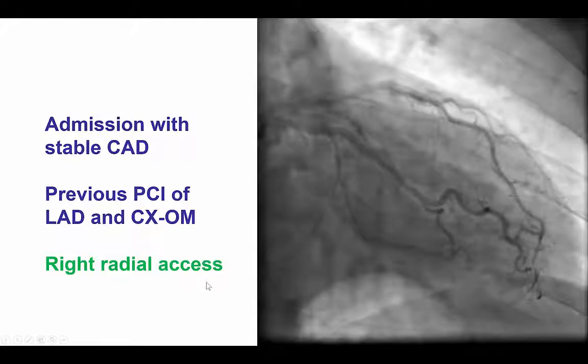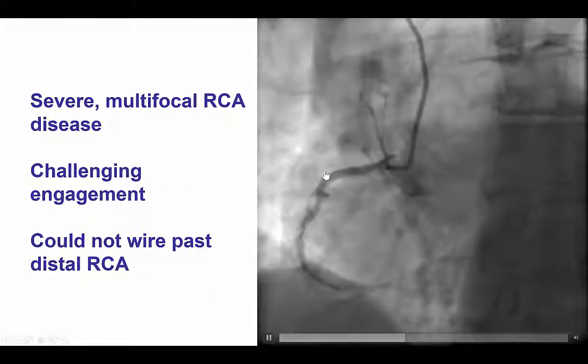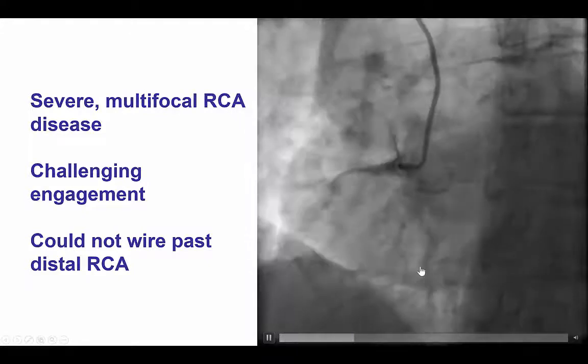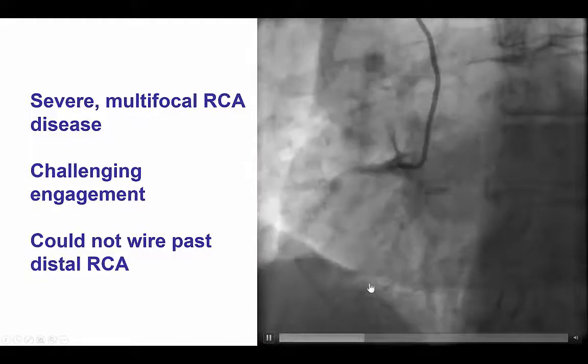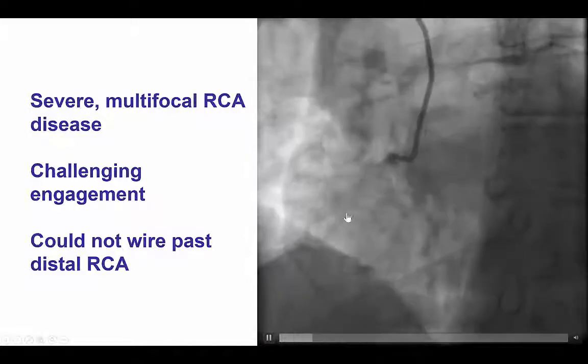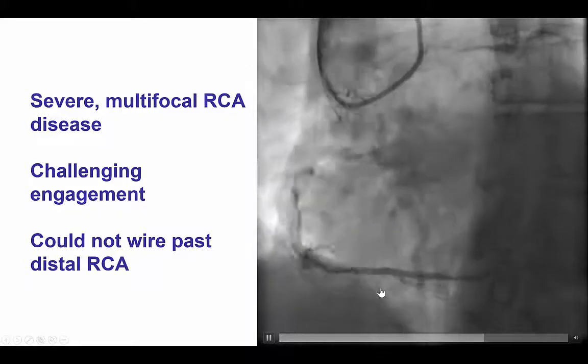The case was done through right radial access. We found severe disease as well as calcification of the right coronary artery. There was a severe mid-RCA lesion as well as distal right coronary lesions. The vessel is visible before contrast injection, demonstrating the severe calcification.